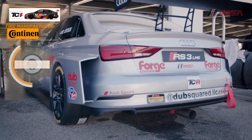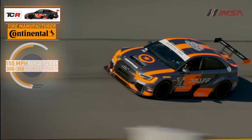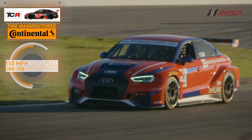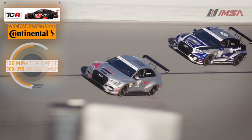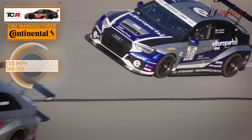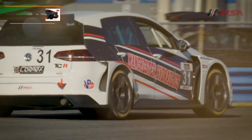The Touring Car class is new for this year. These are four or five-door production cars with minor modification and universal specifications. They can produce between 300 and 350 horsepower and reach speeds up to 155 miles per hour. This class is the middle ground between the Grand Sport class and the Street Tuner class.